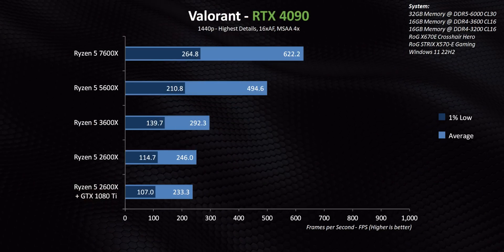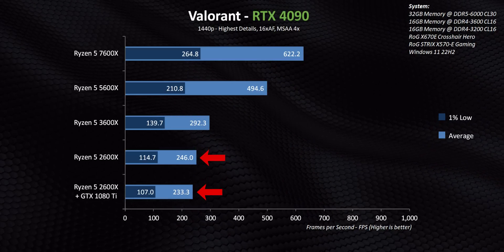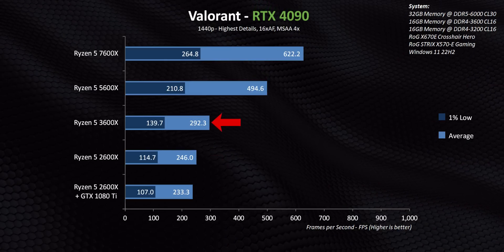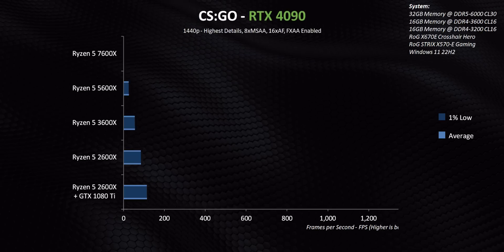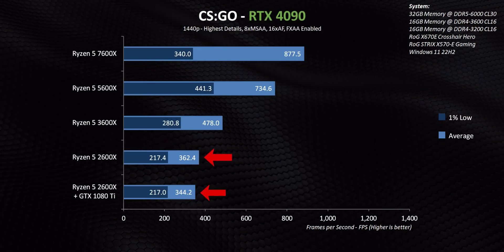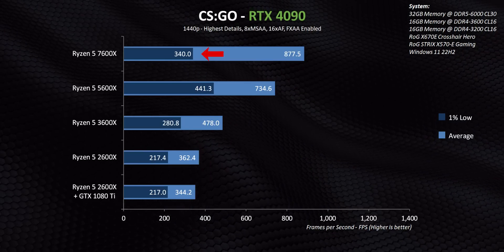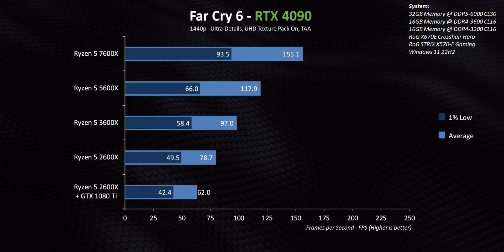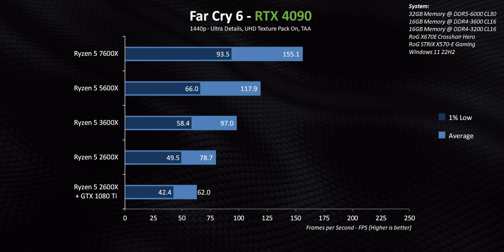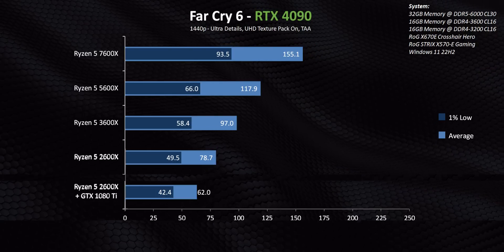Jumping into 1440p performance results — there are some serious surprises. In Valorant, strapping an RTX 4090 onto a 2600x system barely gets you more performance than a 1080 Ti. The same goes for the 3600x. The card can really only stretch its legs with the 5600x and 7600x. In CS:GO, going from the 1080 Ti to the RTX 4090 on the 2600x, and even the 3600x, leaves a metric ton of performance on the table. The 7600x's poor 1% lows come down to memory timings. In Far Cry 6, there's almost a linear progression from the 2600x all the way to the 7600x.